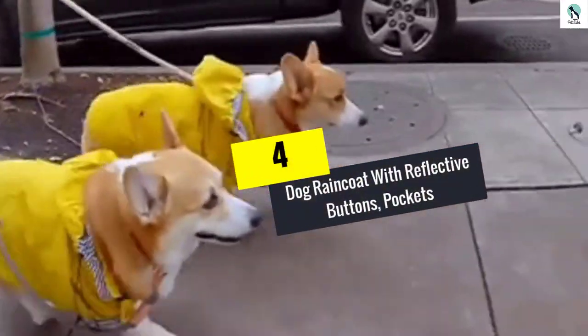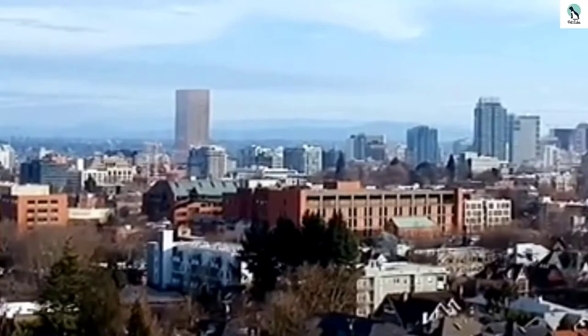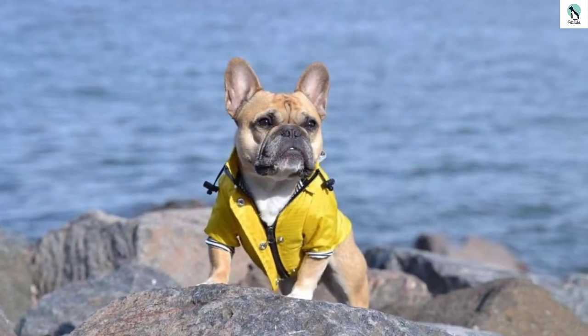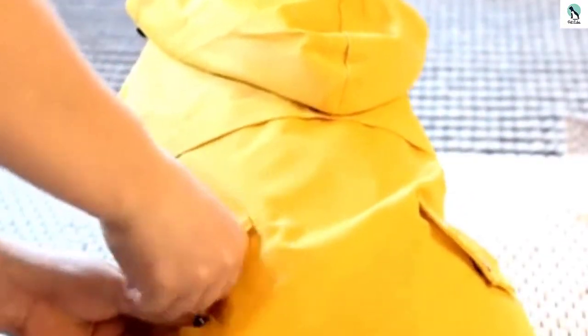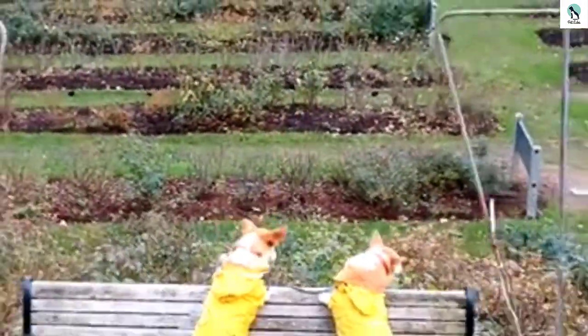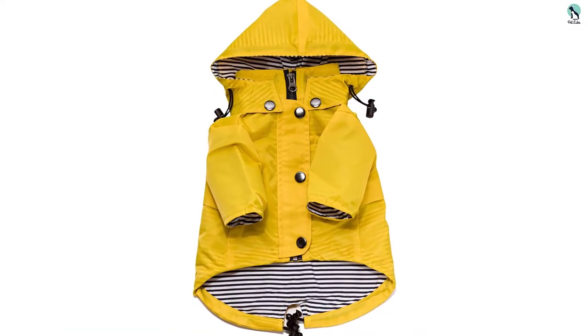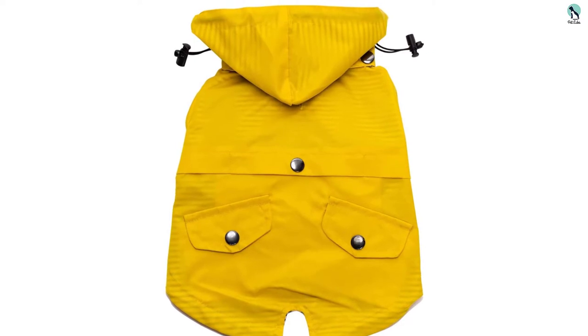At number four, we have the dog raincoat with reflective buttons and pockets. It looks stylish and makes the dog more noticeable from a distance or in dark situations thanks to the reflective buttons. It has a reliable strapping system to firmly secure it to the body, with minimal chance of moving during activities like running or playing. It's lightweight with a smooth surface to prevent abrasion, and is highly water resistant to keep the dog dry. It also resists grease, oil, and dirt, making it easy to clean.